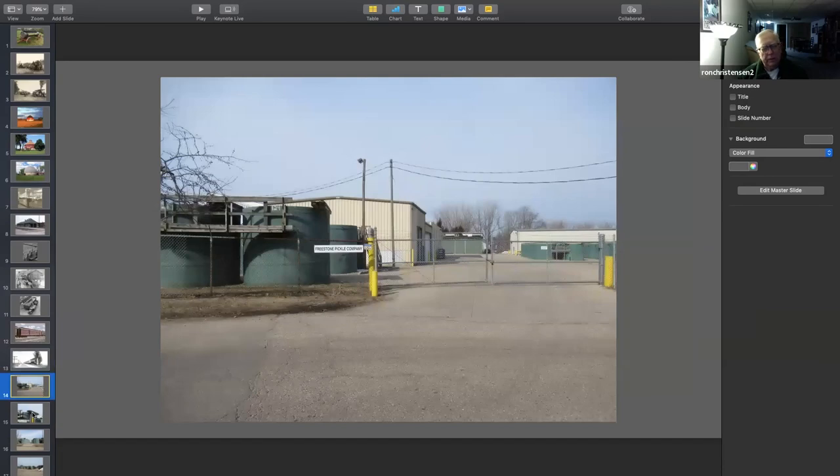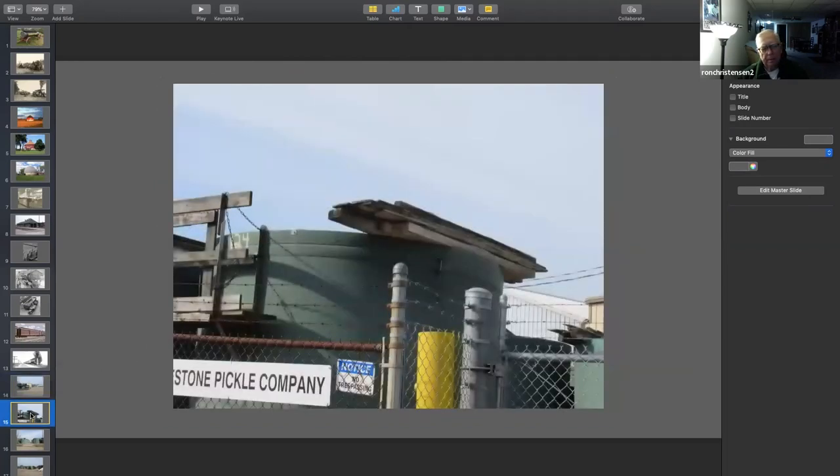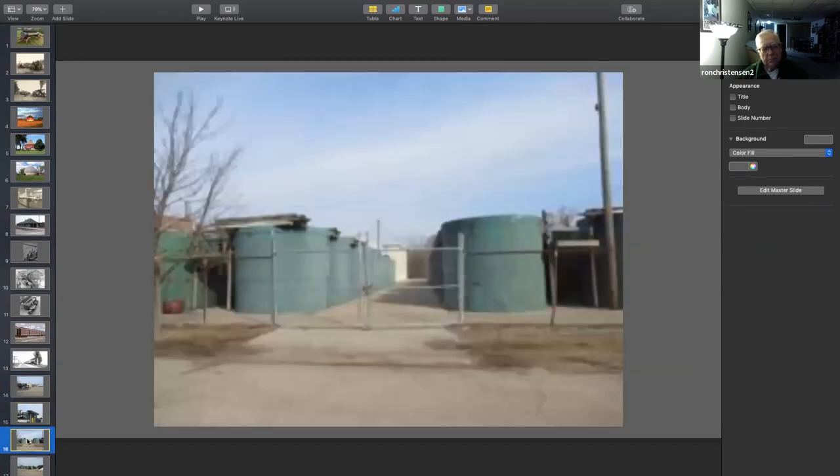Here's a few pickle ones — we don't need to spend a lot of time, but a couple days ago we talked about pickles. These are all plastic tanks. This is up at Bangor — it's a Freestone Pickle Company. And you see how they cover them up after they've got pickles in them. Boy, there's a bunch of them up there.